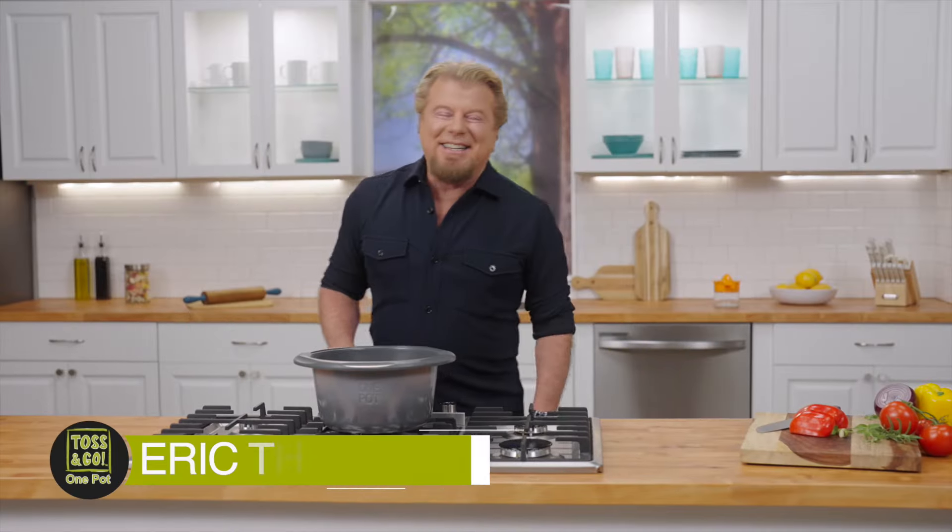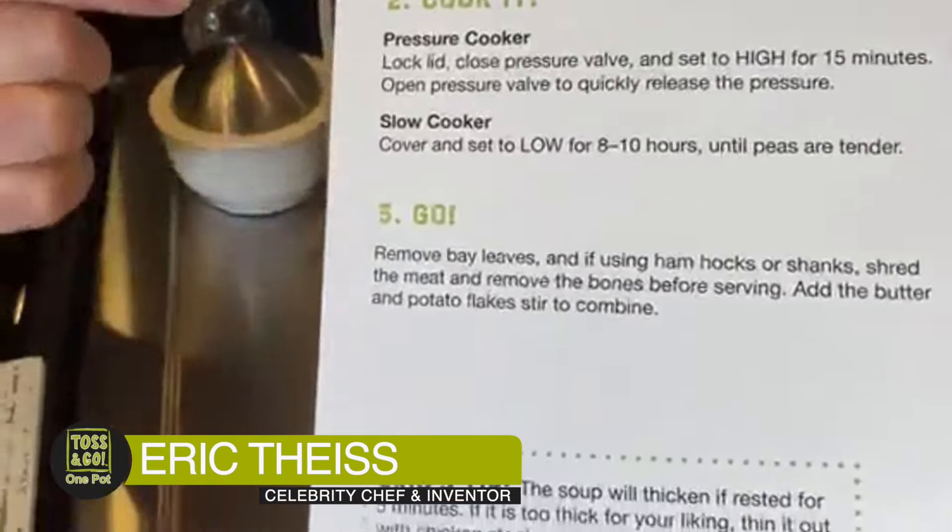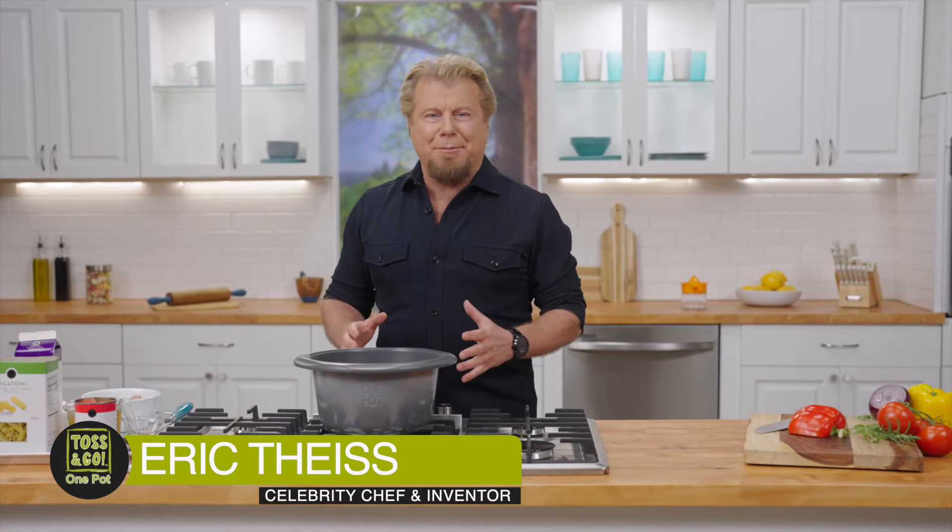Hey guys, Eric Thies here. I've been making Toss and Go recipes for my customers for years. What's cool about Toss and Go recipes is you're never going to have to sear, saute, strain, or drain — you won't have to do any of that stuff. In most cases, you don't even have to stir. You literally take ingredients from your pantry, toss them into the pot, and you can either cook them on your stove or in your oven. You pick. That's it — it's that easy.